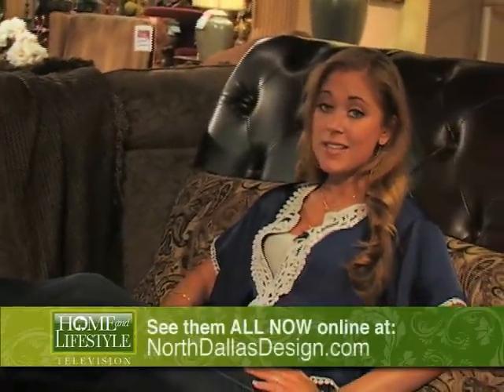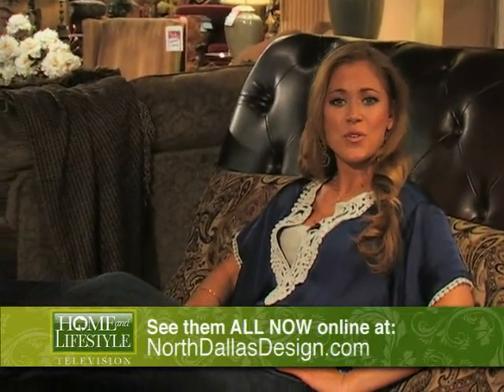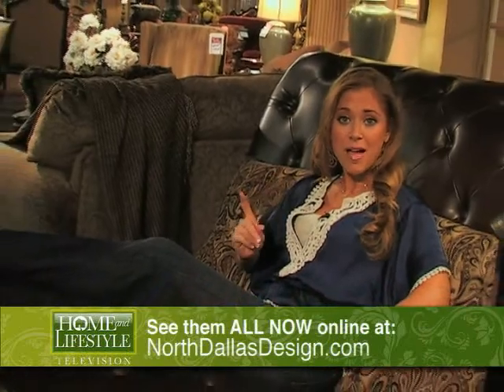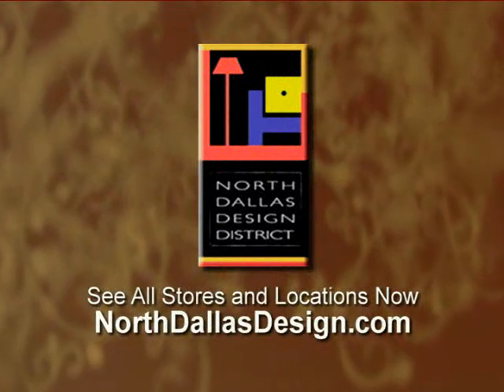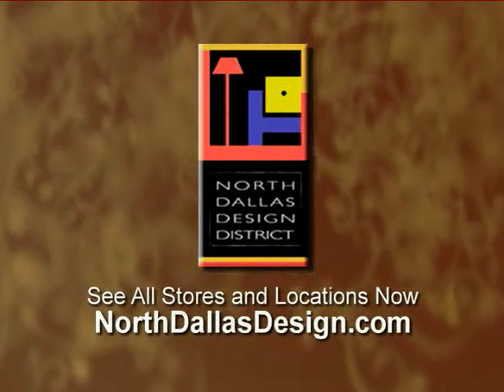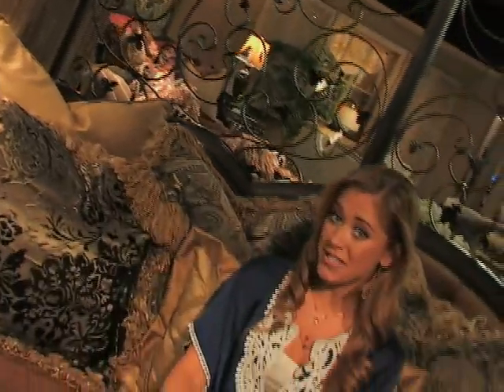So I guess you could say the North Dallas Design District's claims were absolutely right — over 50 stores in one square mile, featuring every style for every budget. You can check them out online now at NorthDallasDesign.com to see all the variety they offer. Or just head down to take it all in for yourself. We'll see you in the North Dallas Design District and Farmers Branch.